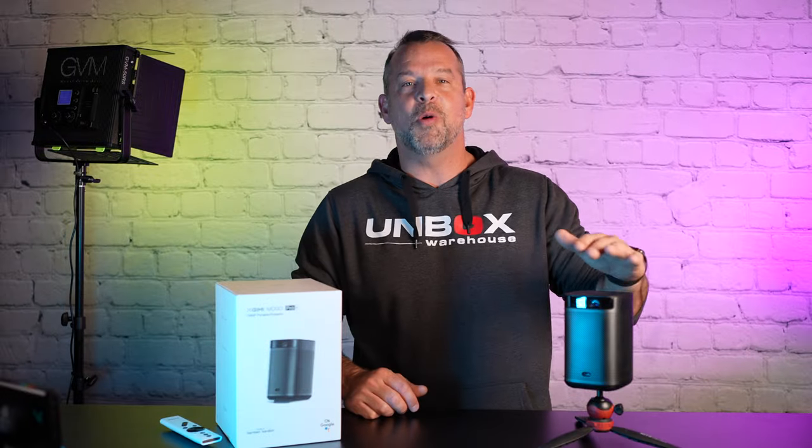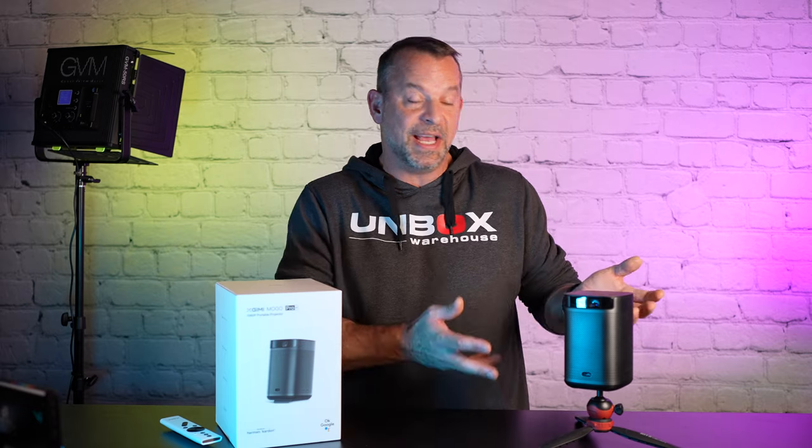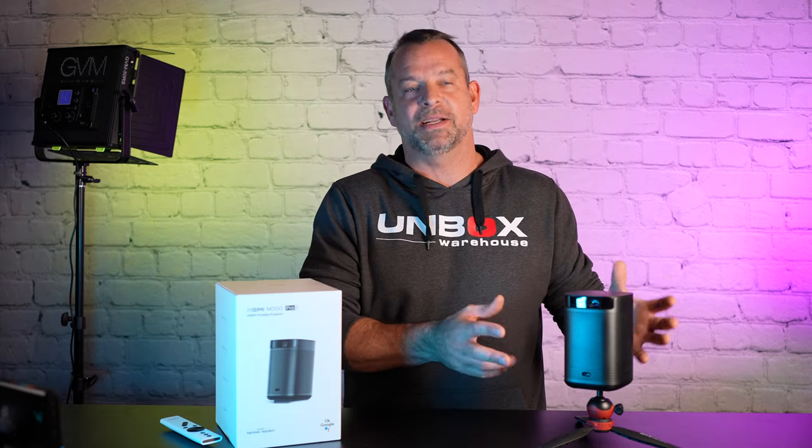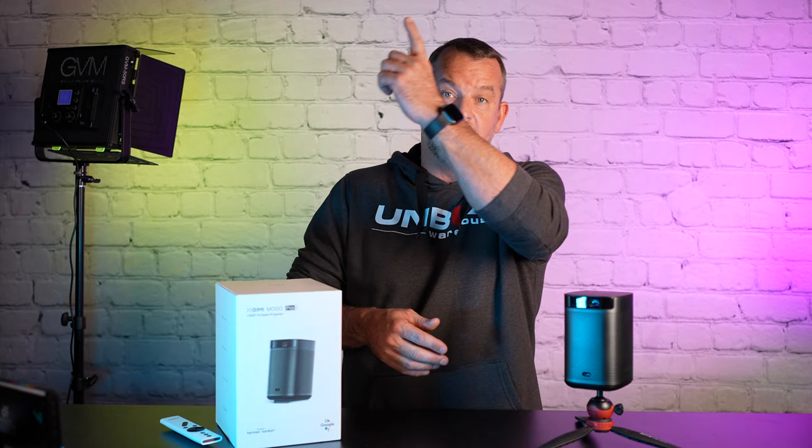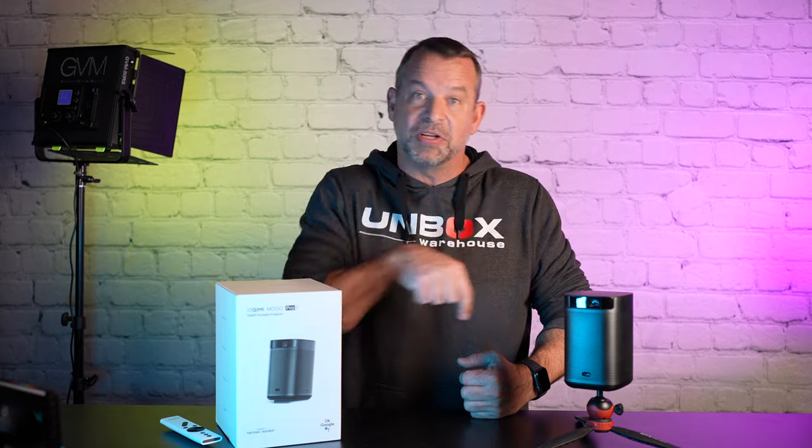That's the Mogo Pro Plus — I hope you liked it. It's a great portable projector. It's not the most powerful thing, but it's not supposed to be. It's supposed to be portable, and for what it's designed to do, it really excels. That's why they keep winning awards. XGIMI is a great projector company — they really know their space. If you'd like to see more videos like this, check one out right here. If you'd like to get your own Mogo Pro Plus, there's a link below in the description. Subscribe, hit the bell — you know the routine. We'll see you on the next one.